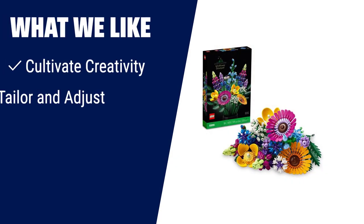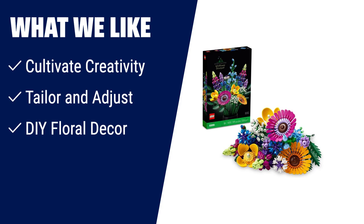What we like: If you're looking for a unique and elegant decoration, this Lego Icons Wildflower Bouquet set is perfect. It allows you to build and display a lifelike bouquet using Lego bricks. With 16 individual stems that can be adjusted, you can tailor the height and create different arrangements. Once completed, the bouquet can be displayed in your own vase, adding a touch of elegance to any room. Whether it's for Mother's Day, Easter, Anniversary, Birthday or Valentine's Day, this DIY floral decor is sure to delight flower lovers and make a special gift.